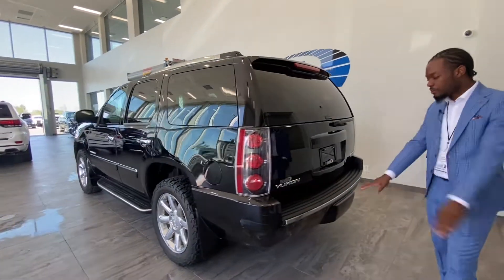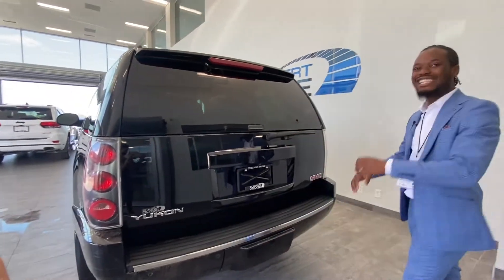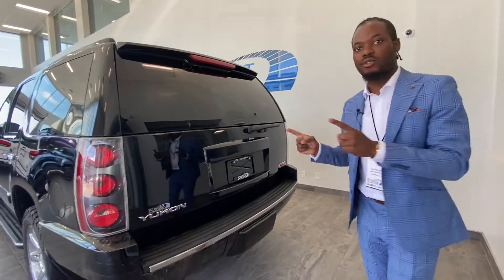Moving along to the back here, you got your backup sensors as well. You got a nice hitch setup to keep it nice and clean for you guys, because of course it's a Denali.